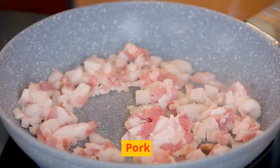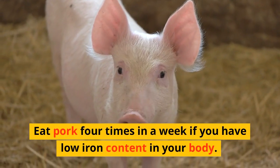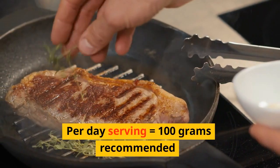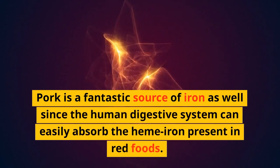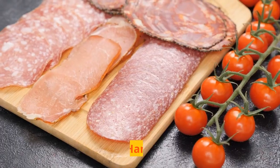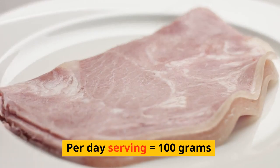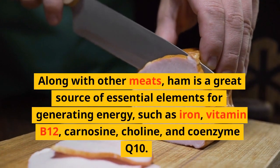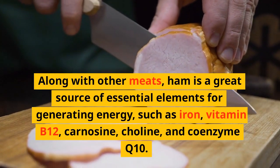Another food item that contains iron is pork. Eat pork 4 times a week if you have low iron content in your body. The recommended part-day serving is 100 grams. Pork is a fantastic source of iron, since the human digestive system can easily absorb the heme iron present in red meats. Ham is also a great source of essential elements for generating energy, such as iron, vitamin B12, carnosine, choline, and coenzyme Q10. The recommended part-day serving of ham is also 100 grams.